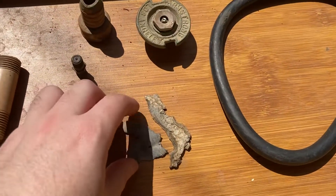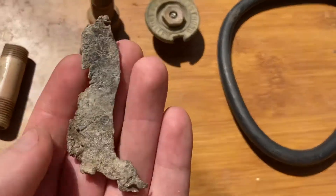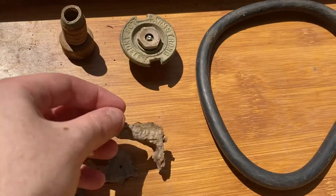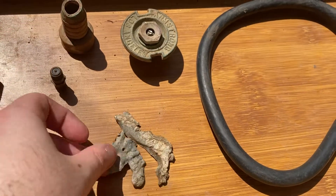I found this molten, melted pieces of lead. If anyone has any ideas on what this is, please let me know. I'm going to keep interesting pieces of lead like this — not all of it, but stuff like that.